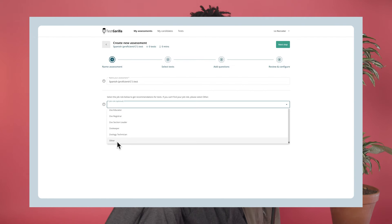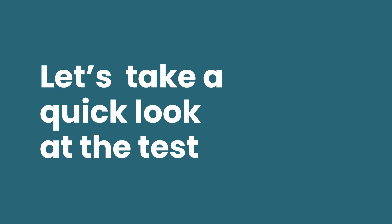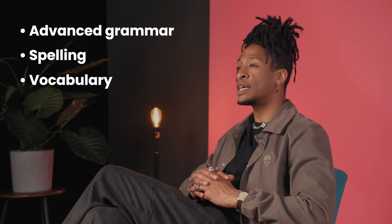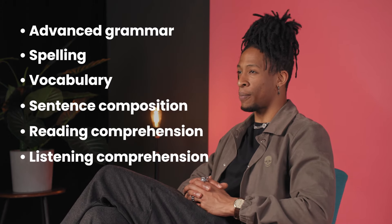It's easy to find this test in our library and to add it to your assessments. Let's take a quick look at the test and see how it works. This test evaluates candidates' ability to communicate in Spanish at the C1 level of the CEFR framework. It tests them on advanced grammar, spelling, vocabulary, sentence composition, reading comprehension, and listening comprehension.